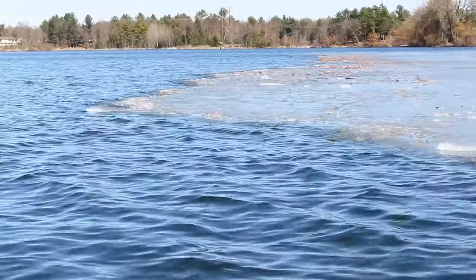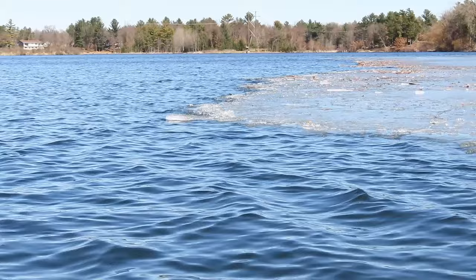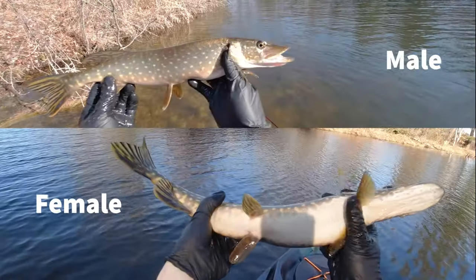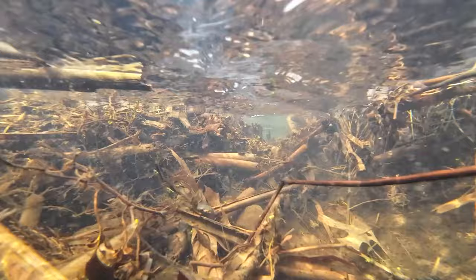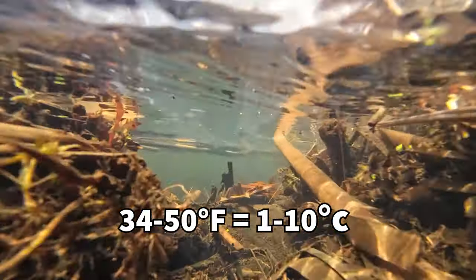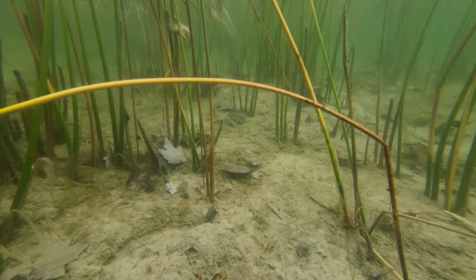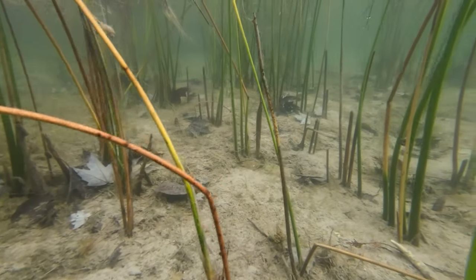Pikes start to seek out spawning habitat as soon as the ice starts to break up. Males are sexually mature at only 1-2 years old, and females at 2-3 years old. Most spawning happens when the water is between 34 and 50 degrees Fahrenheit. A mature female full of eggs will head into a shallow area or a flooded wetland where one or more males will follow and vibrate against her.